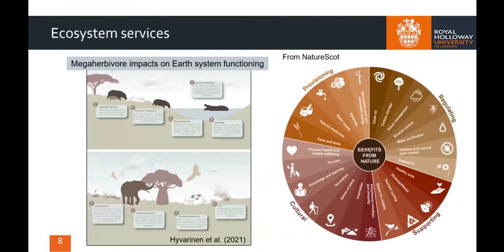Between 1970 and 2016, the Earth experienced an average 68% decrease in global populations of fauna. Such ecological losses have a wide and detrimental effect on human society through the loss of ecosystem services that a healthy environment provides, underpinning essential cultural, provisioning, regulating and supporting services.